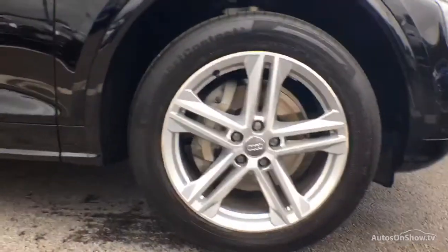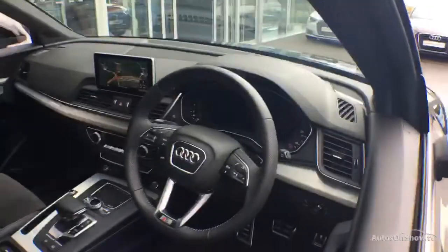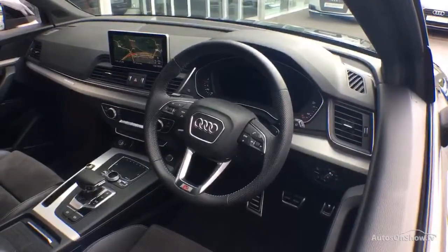What does it take to become an approved used Audi? Before reaching our forecourt, every pre-owned Audi we receive has to go through six independent background checks, completed with a full service history provided.